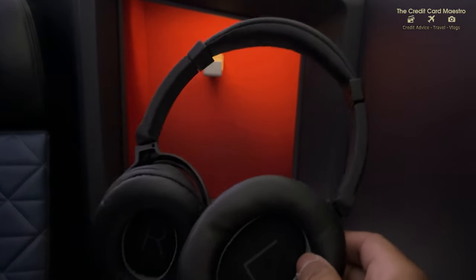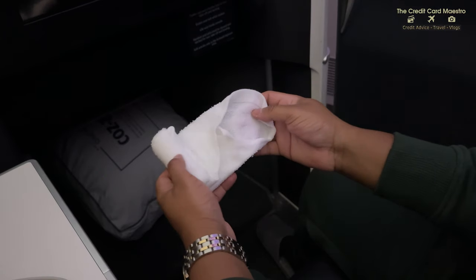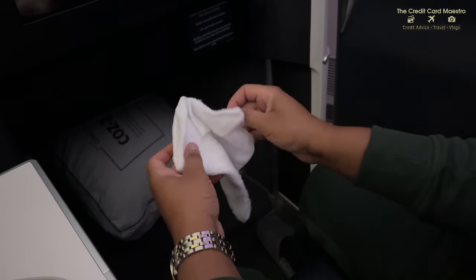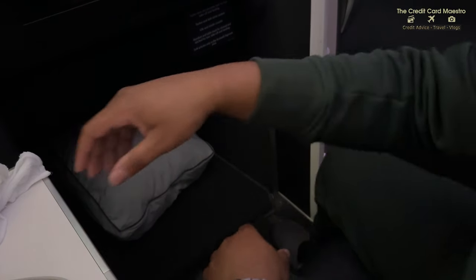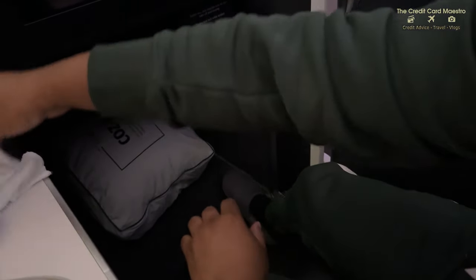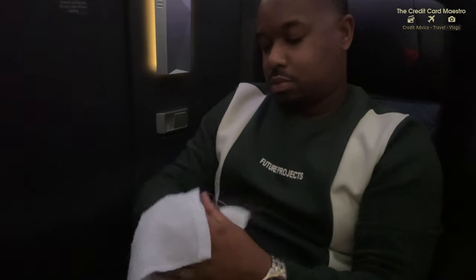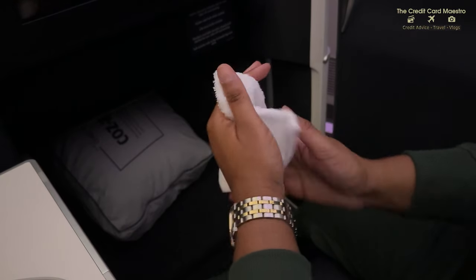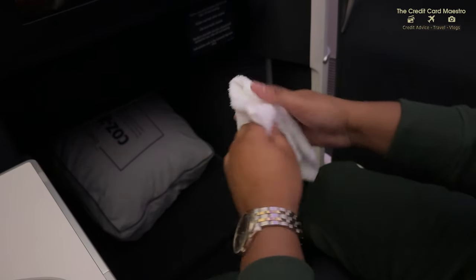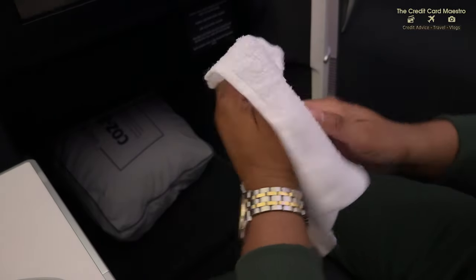I was really excited to open up the headsets and start watching my favorite movie. Before service, the flight attendants come around and give you a hot towel. This was my first time getting one - they're very hot as soon as you get them, so just keep that in mind. You use them to prepare your hands for the meal. It smells really good, probably has some nice oils in there. I was very excited to get my meal from Delta. I cleaned my hands and was ready to go.